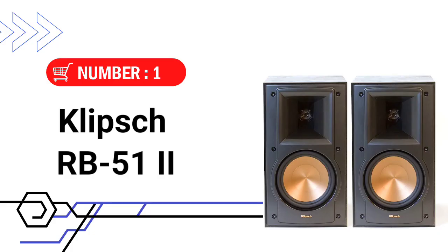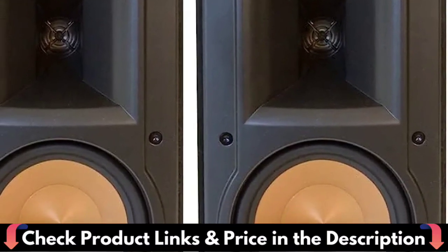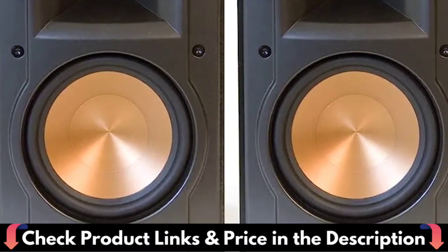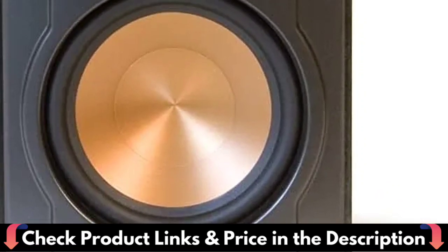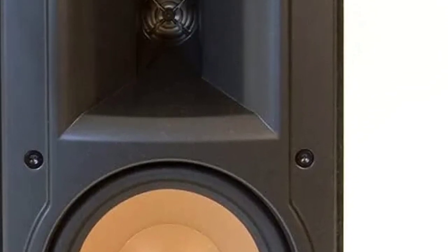Our first choice is the Klipsch RB-51 II Bookshelf Speaker. The RB-51 II speaker offers no-compromise music and movie performances in a smaller, more affordable bookshelf design. In fact, with its dynamic quality, superior sound and visual appeal, you'll find this speaker simply irresistible. The RB-51 II is complete with our proprietary Tractrix horn technology, which produces a unique combination of precision clarity and effortless power.